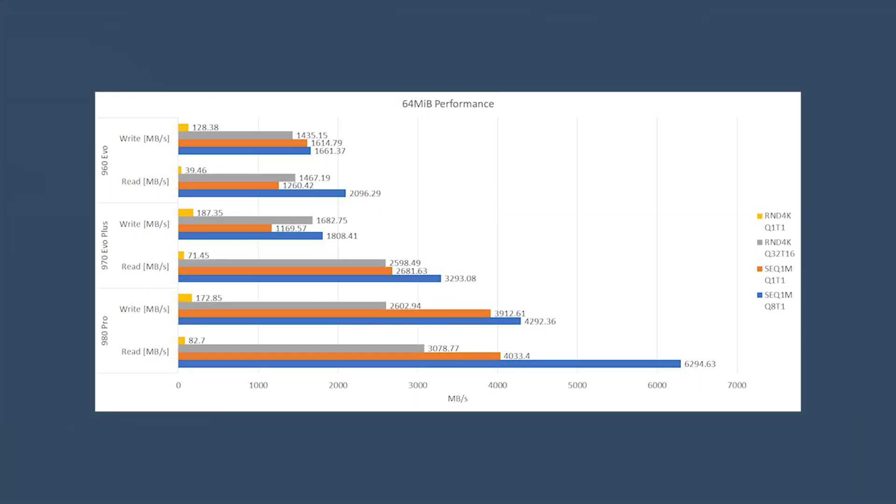I happen to have a 960 Evo, a 970 Evo Plus, and this 980 Pro for comparisons. The 960 Evo and the 970 Evo Plus are both PCIe 3 only, while the 980 Pro is PCIe 4. Taking a look at the numbers, each generation saw significant growth in both reads and writes.